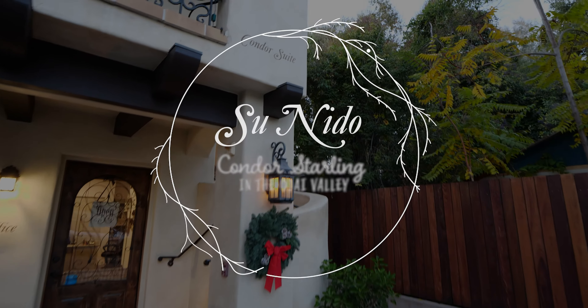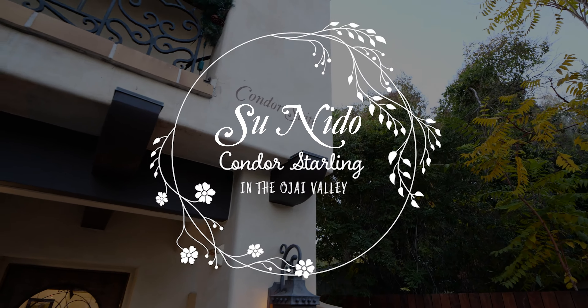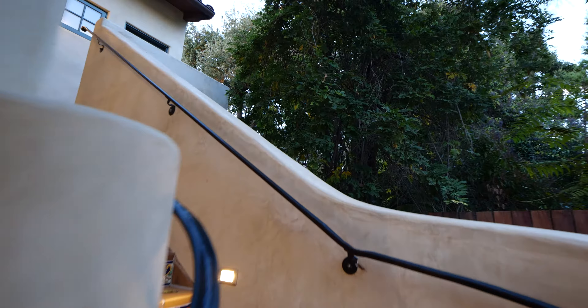Come escape the ordinary by joining us right in the heart of the Ojai village. Sunito Inn is your nest, and your private suite awaits.